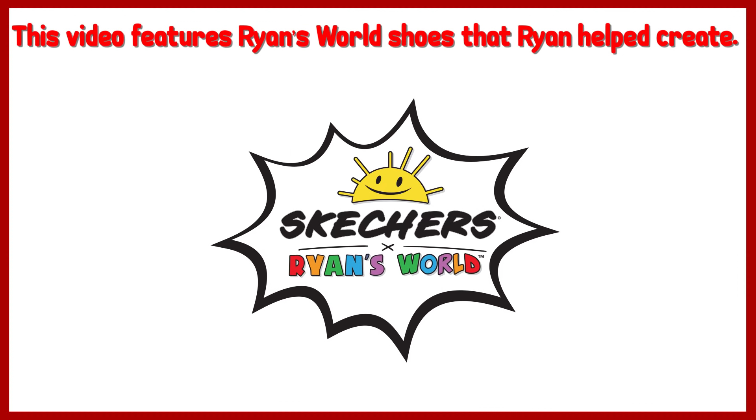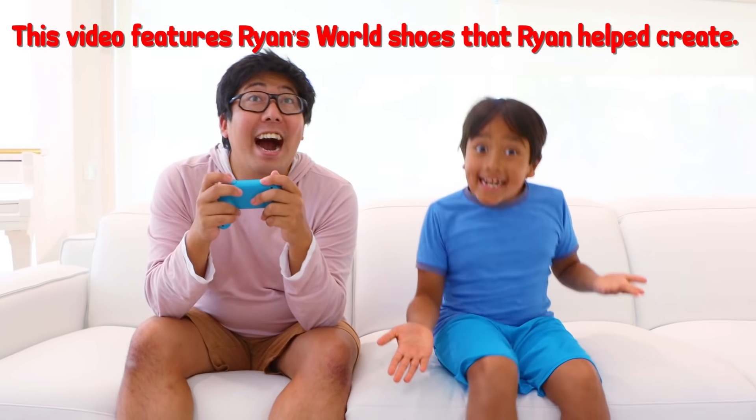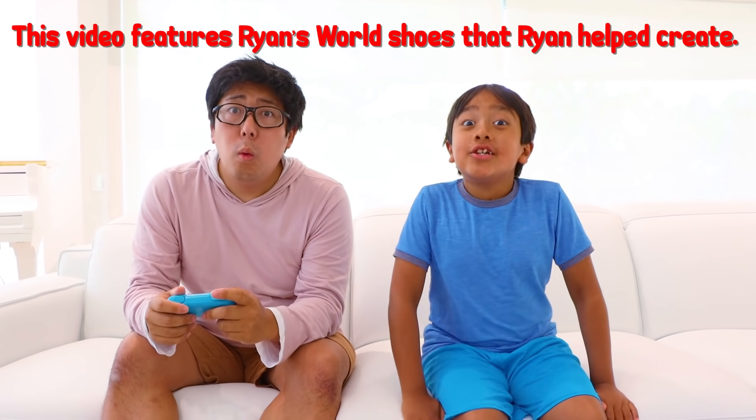This video features Ryan's World Shoes that Ryan helped create. Hey Daddy, I'm so excited to show my fans the new Skechers Ryan's World Collection. And when is it arriving?